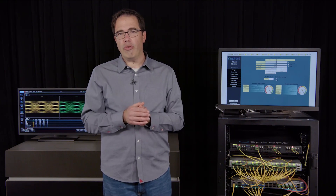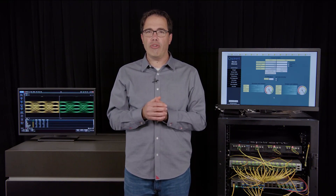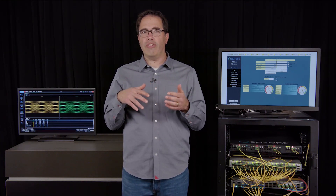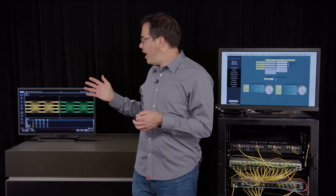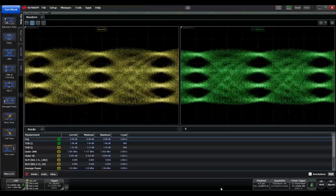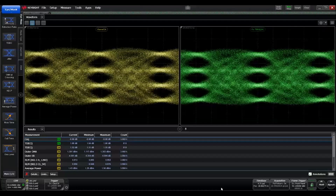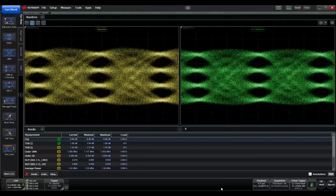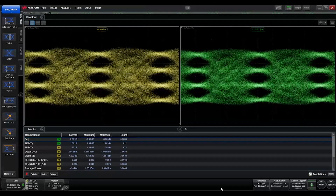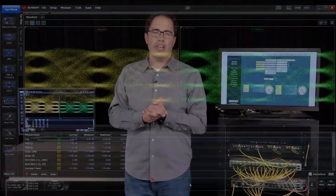Another demonstration configuration we used to validate the optical performance of the 800G DR8 module is one with the optical transceiver output plugged directly into a high-speed digital oscilloscope. Here on my right is the high-speed 100G PAM4 optical transmitter waveform from one of the eight lanes of the 800G DR8 OSFP optical transceiver. The optical waveform quality is quite good — we measured the TDEC-Q optical eye quality metric at 1.1 dB, which is well within the IEEE interface specifications.